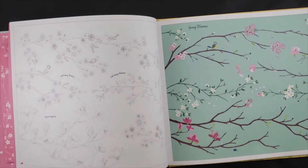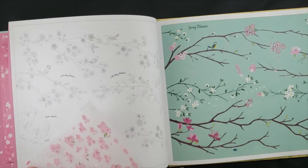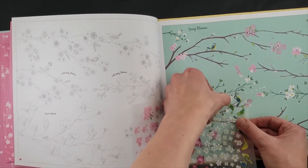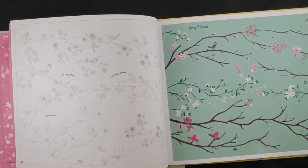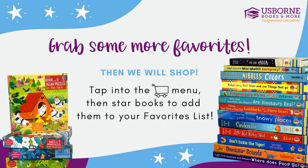Instructions are right there in the book in case you forget what you're doing. All you do is find the transfer that goes with the page — it has a little matching icon in the corner so that you know where you're at. Then you simply place part of it over where you want to put the transfer, rub it a little bit, and voila, you have finished the picture.